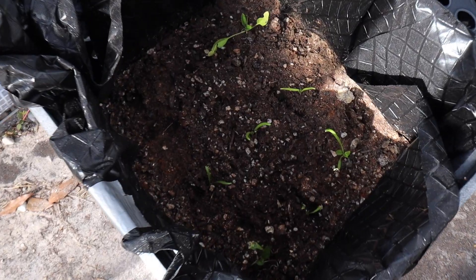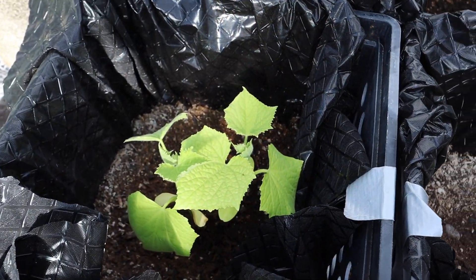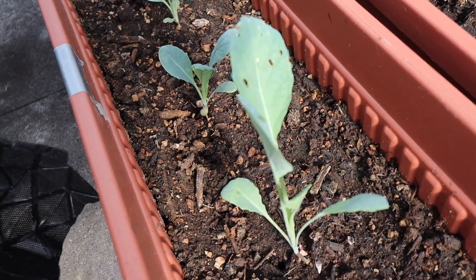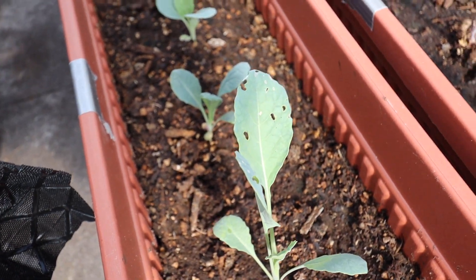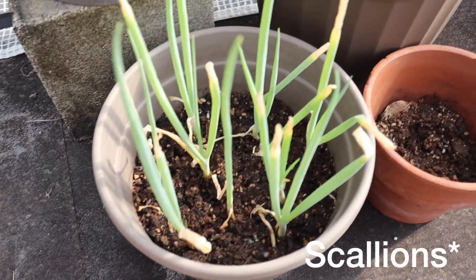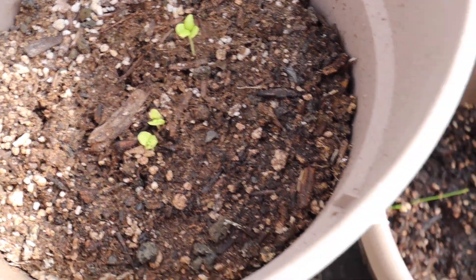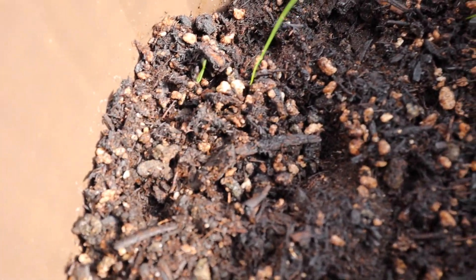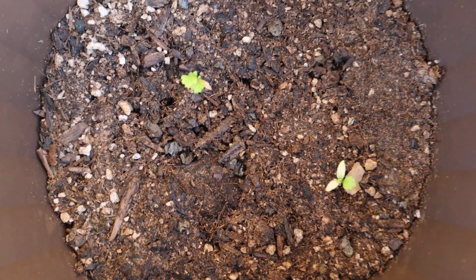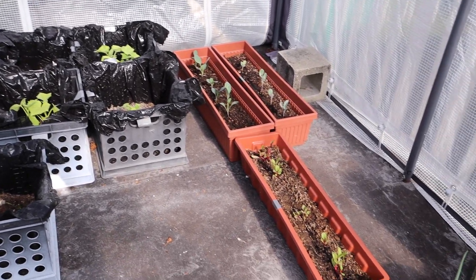Quick garden update: this is our spinach — we planted a couple more seeds, so we got some growing. Our cucumbers over here are growing and getting bigger. Some kale over here looking pretty good, though this one looks like it's getting eaten up a little bit. Over here we have some Swiss chard, some chives, some basil — it's getting a little bit bigger. We have chives with two little ones growing, and this is where we had our celery stalk but it died. We also have some cilantro.